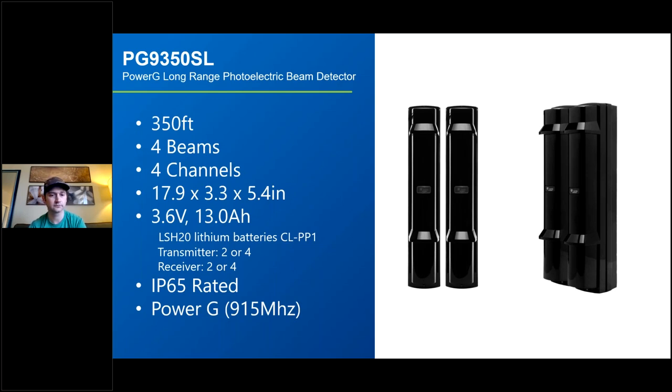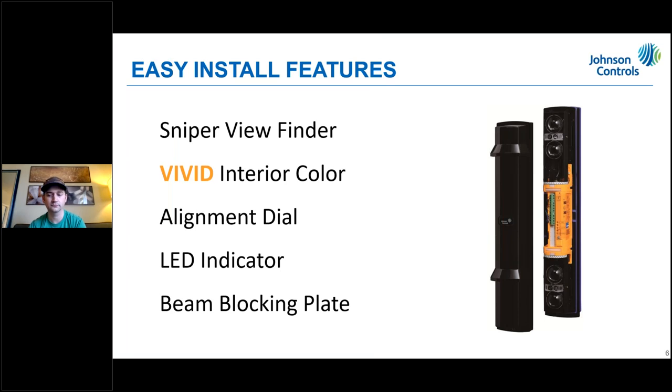The PG9350SL uses 3.6V 13Ah LSH20 lithium batteries — part number CL-PP1. The receiver and transmitter do not come with batteries, so order them at the same time. The CL-PP1 comes with four batteries. In the 9350 you can power it with two or four batteries per side — four batteries gives longer battery life. The device is IP65 rated and uses PowerG, compatible with Power Series Neo, Power Series Pro, and IQ4.